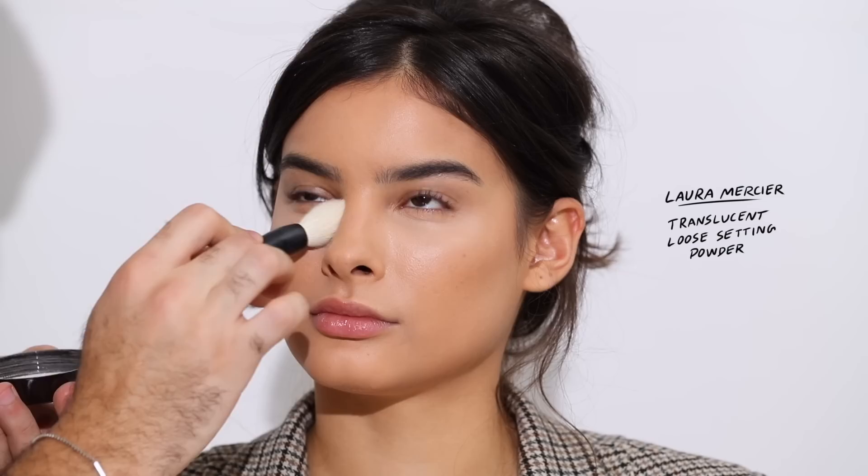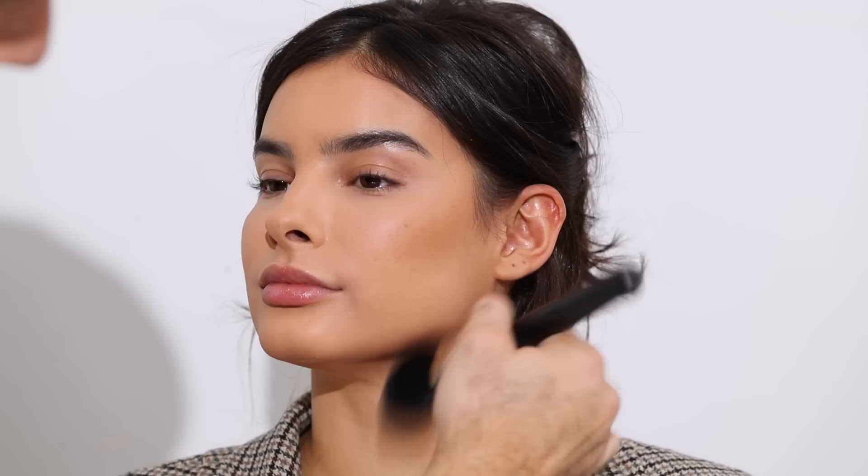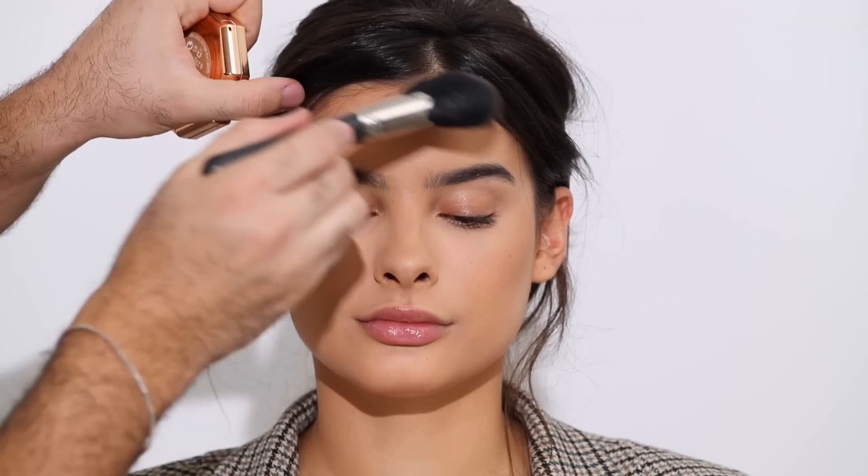Setting everything with the Laura Mercier Translucent Loose Setting Powder. With a fluffy brush I'm patting that into the skin — we are not baking, just pressing and setting the cream. For bronzer I'm taking the Fenty Beauty Sunstalker Bronzer in Private Island, going through all the areas where I've done the cream bronzing and contouring with the matchsticks.